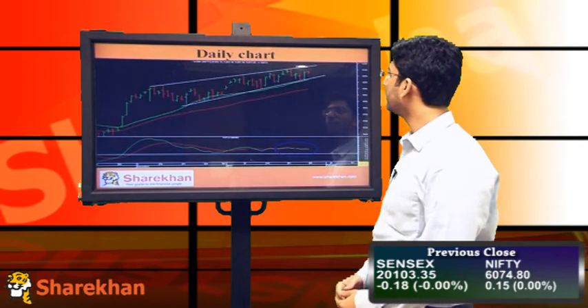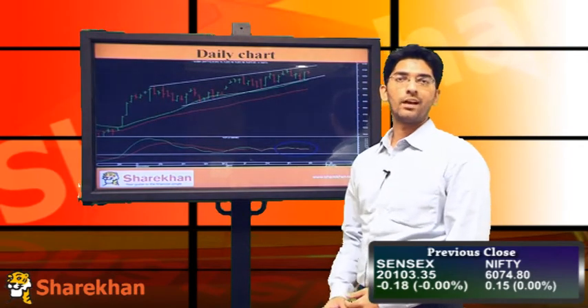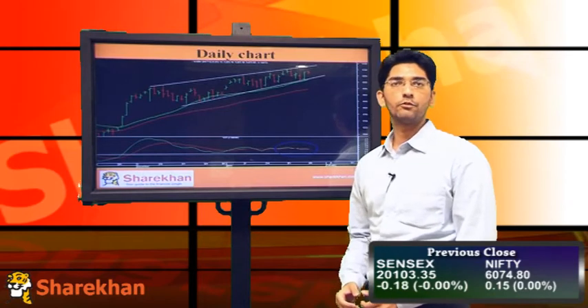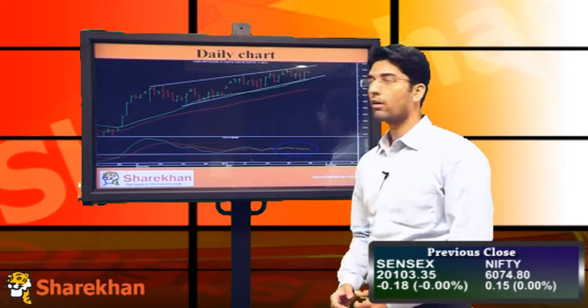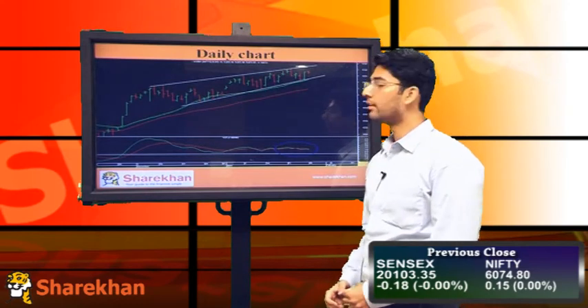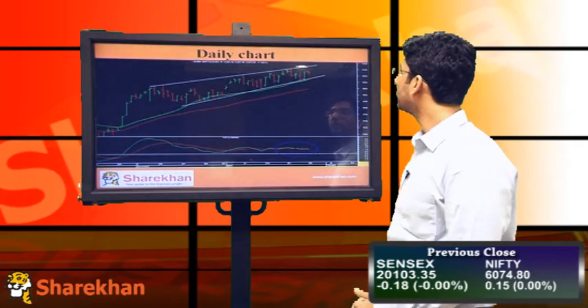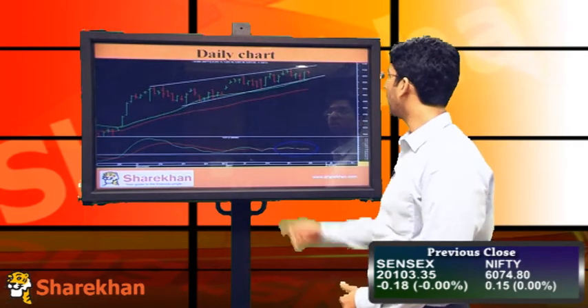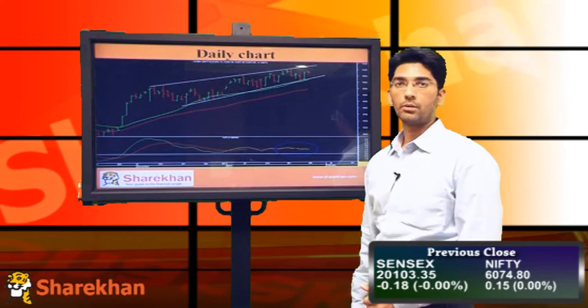The overall daily chart shows that Nifty is still stuck in an ending diagonal pattern. As the name indicates, an ending diagonal is formed at the end of a move, so Nifty is currently in the last leg on the upside and is near a short-term top. Unless it surpasses its recent high of 6101, it has the potential to come down.